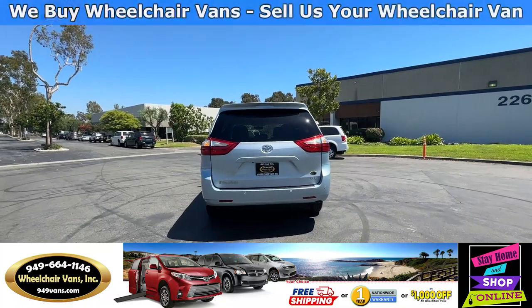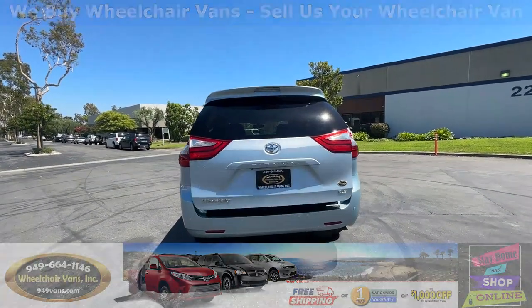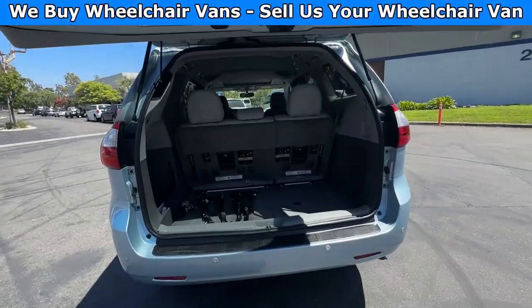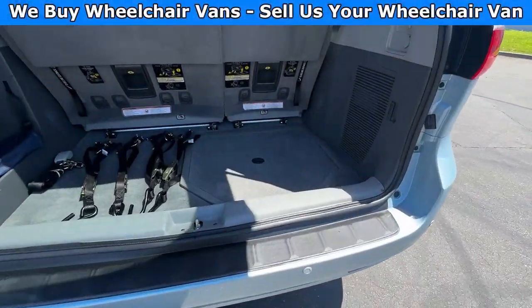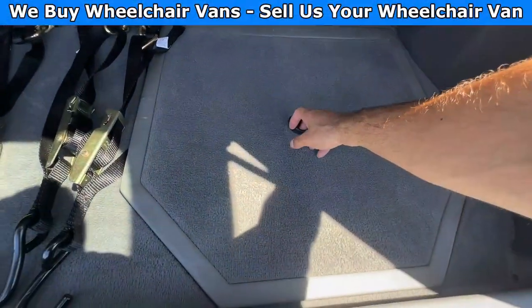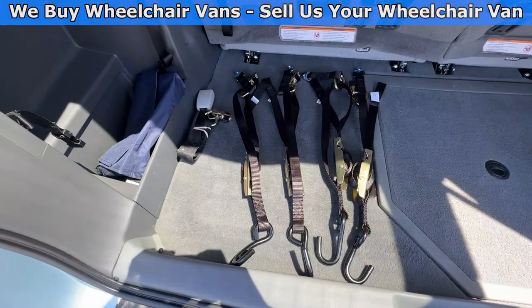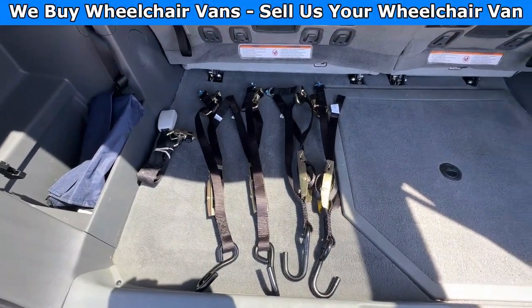Let's go ahead and check out the rear hatch. This one is going to have the automatic lift gate and will also have a backup camera. Down here you will have room for the spare tire. And as you can see, we provide everyone with a set of manual straps.